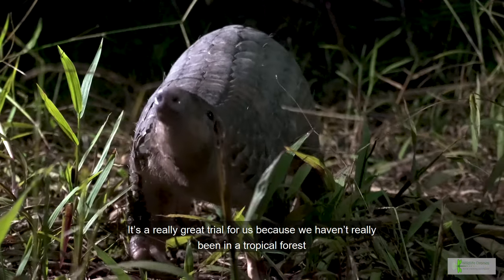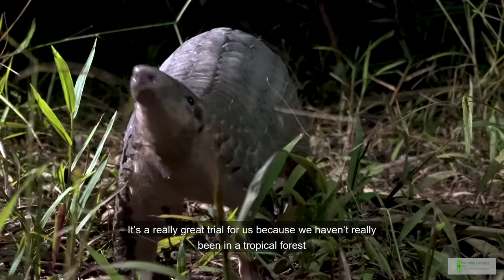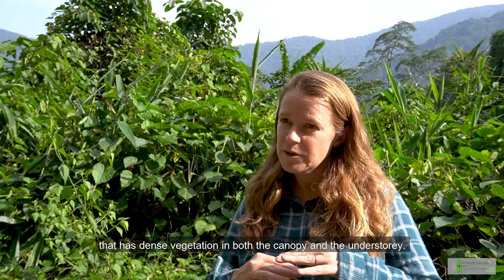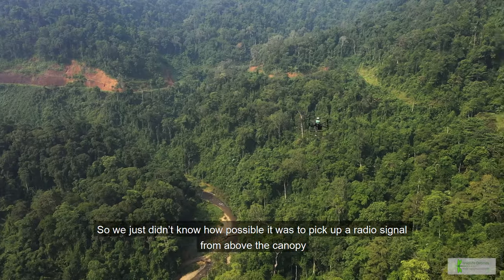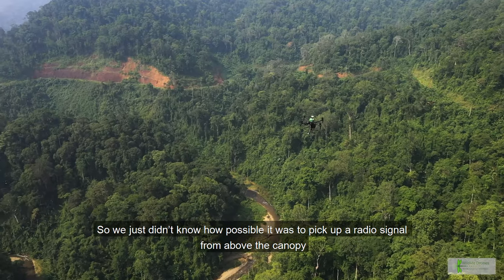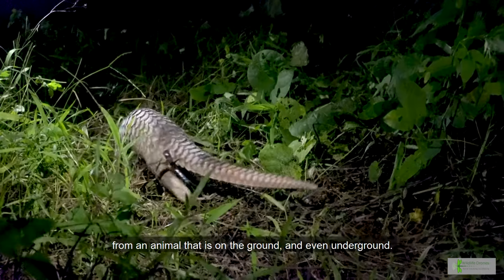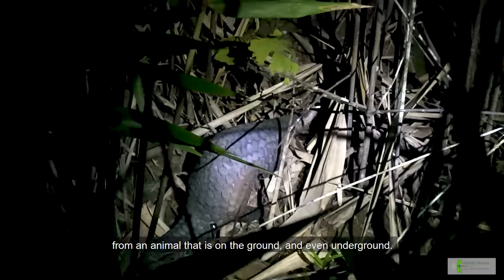It's a really great trial for us because we haven't really been in a tropical forest that has dense vegetation both in the canopy and the understory. We just really didn't know how possible it was to pick up a radio signal from above the canopy from an animal that is on the ground and even underground.